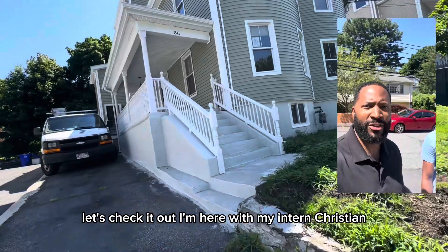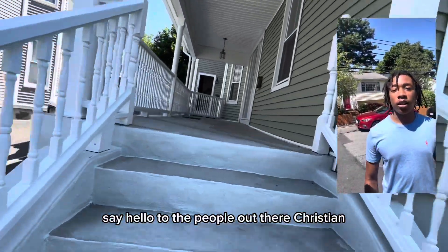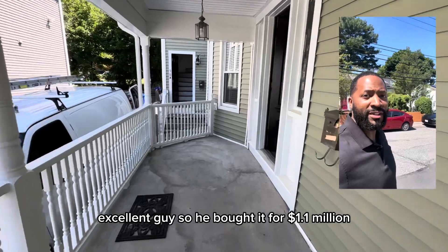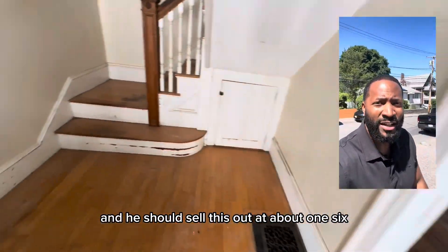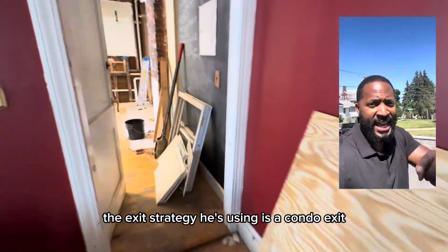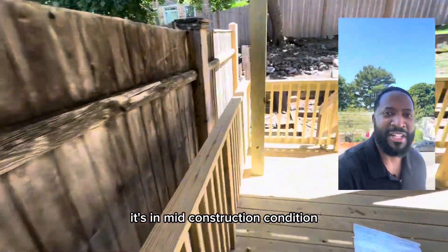I'm here with my intern Christian — he's 18, just getting into the game. He bought the property for $1.1 million dollars, he's going to be spending around $250,000, and he should sell it out at about $1.65 million. That's more than a six-figure profit in this market. The exit strategy he's using is a condo exit. Let's check out the project — it's in mid-construction condition.